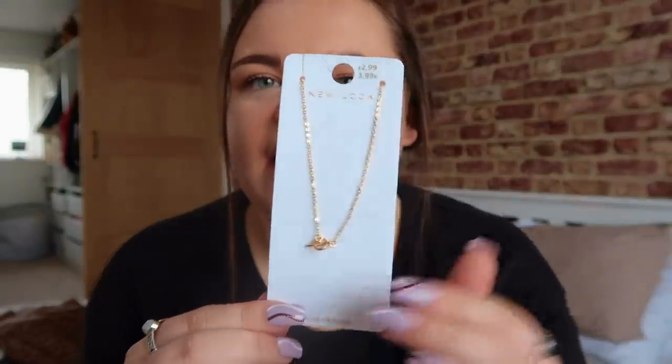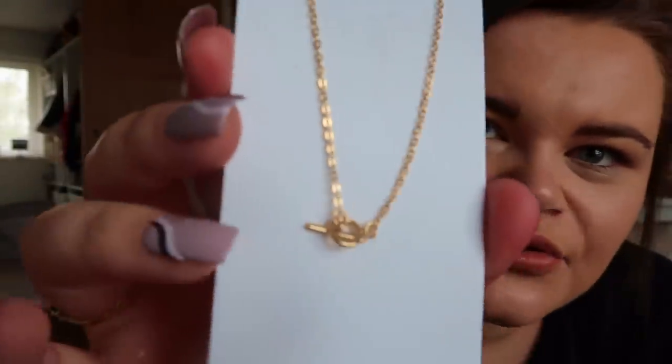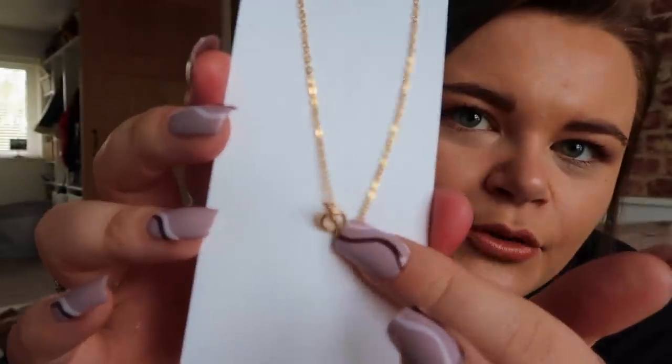Next thing I got is one of my favorites — I love dainty necklaces and dainty jewelry. I'd much rather wear something dainty, apart from earrings where I like something a bit more extravagant. For necklaces I like to keep them dainty. I fell in love with this one — it's so simple but adorable. It was £2.99 and it's a gold chain with a little hoop and a cross detail. I think it's beautiful, just dainty and nice, and looks like decent quality.